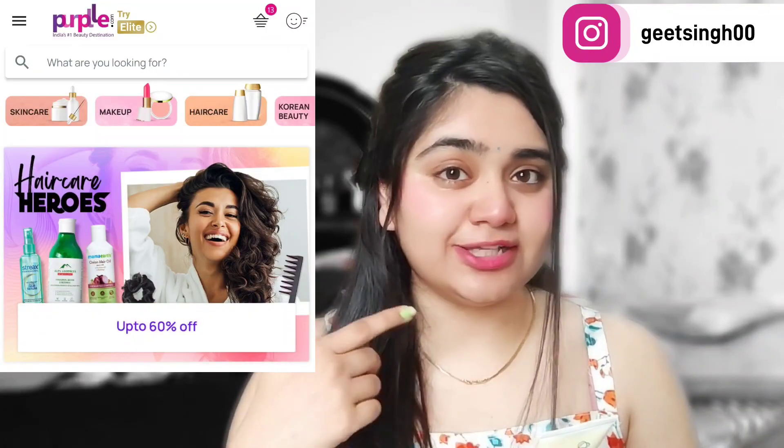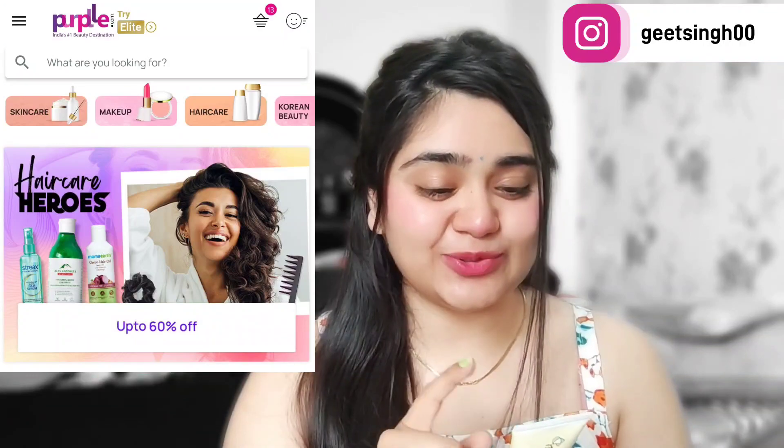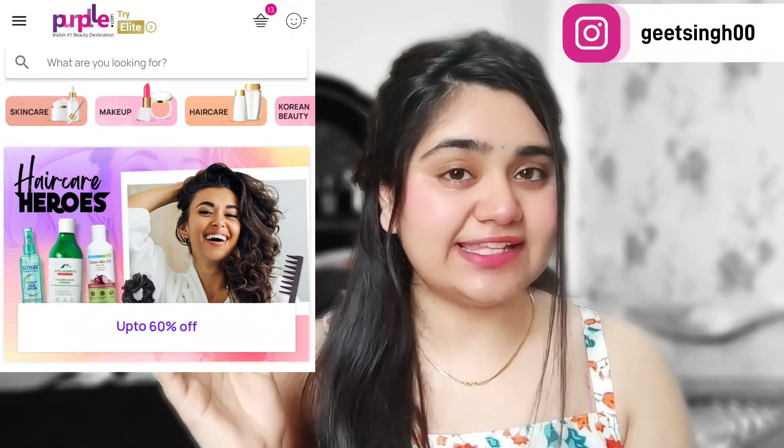I am going to give you a suggestion — SPF 30 to 50 gives a lot of protection. This SPF 30 Plus is normal; you can even use it in water, but some people need higher SPF. The price is very reasonable. I got 50 grams and I bought it from Purplle.com. So you should try it. 50 grams, SPF 30 Plus, for around 180 rupees — I think it is a very good price.